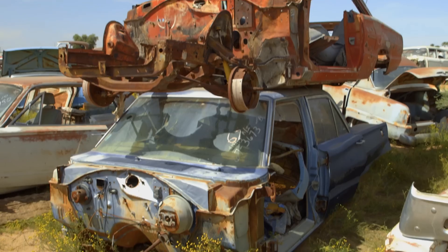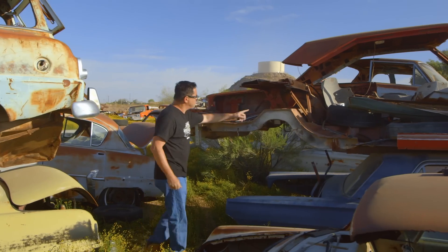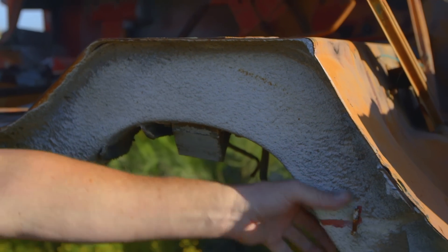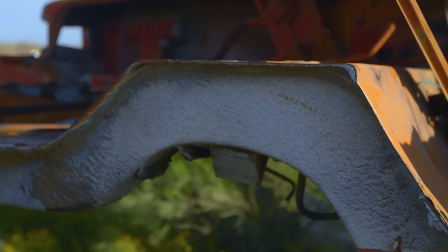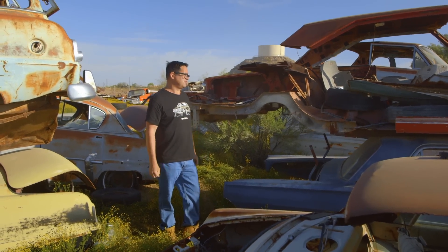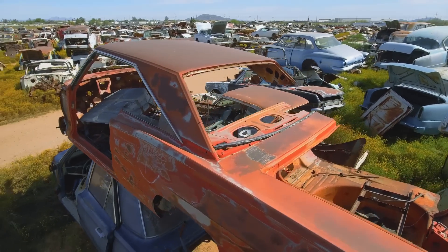Here we see something — this is a mid-60s B-body, and it shows us that unitized construction. See how the frame rail and the floor pan are welded together? The idea was that it was lighter and stiffer, and this is how Chrysler built their cars all the way into the 1980s and even the 1990s.